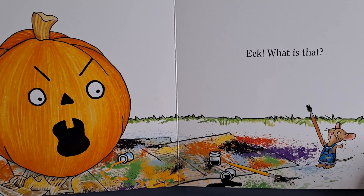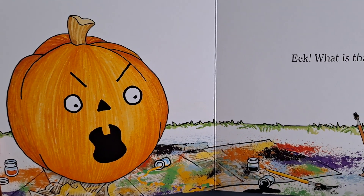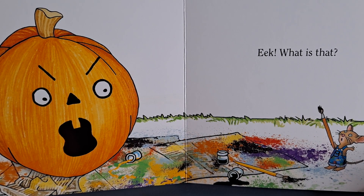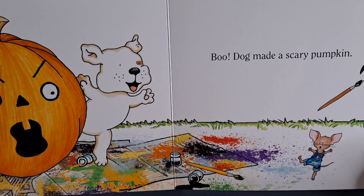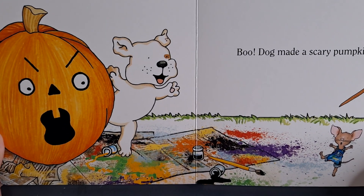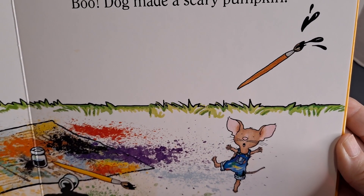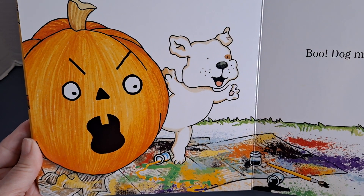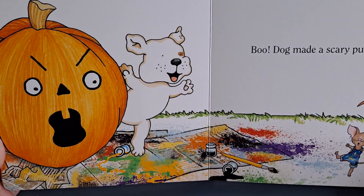Eek! What is that? Look at Mouse. Yikes! Boo! Dog made a scary pumpkin. And look how surprised Mouse is.